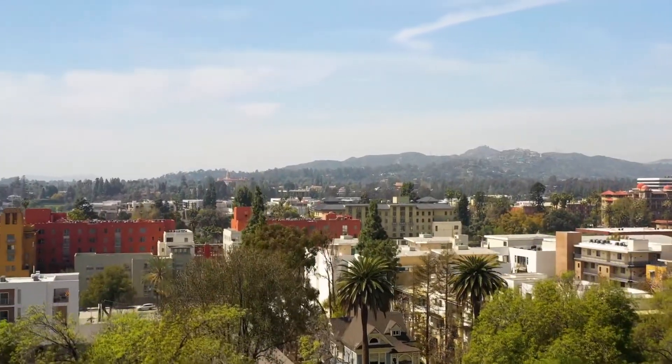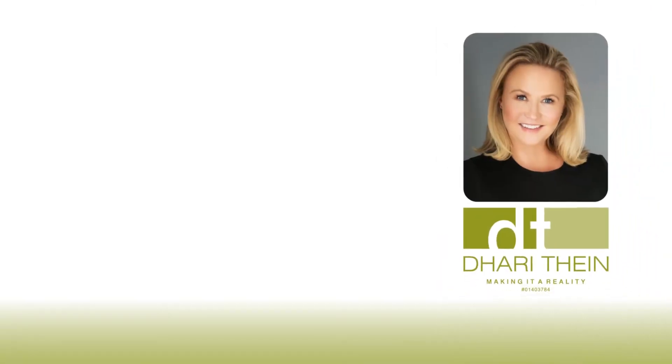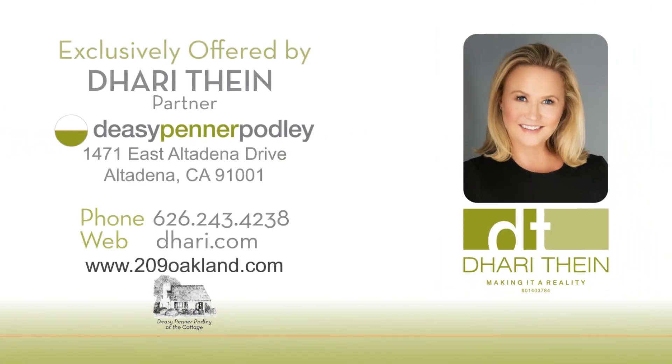Don't miss this incredible property. Thank you for viewing this home with me. If you'd like to see it in person or have any other real estate questions, please give me a call. I look forward to it.